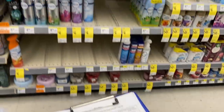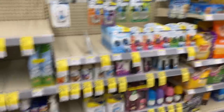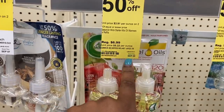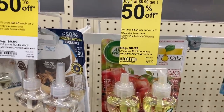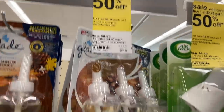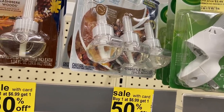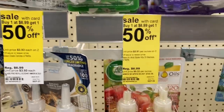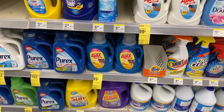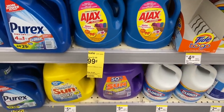I grabbed this one and a lavender. Here's a tip: at Walgreens, if the tag is yellow it's only good for the week — this one expires September 5th. If the tag is white, it's good for the whole month, expiring September 26th, which is essentially when the month ends. So yellow is for the week, white is for the month.